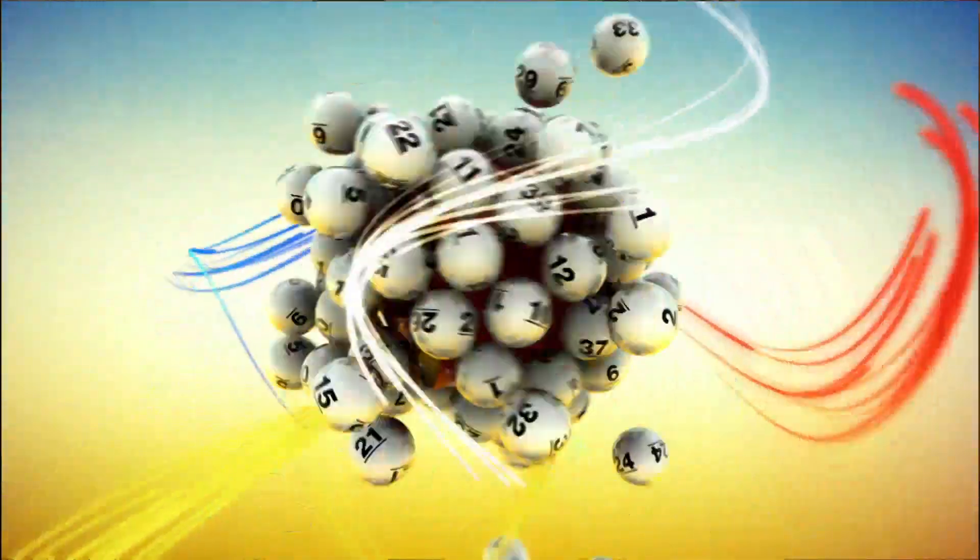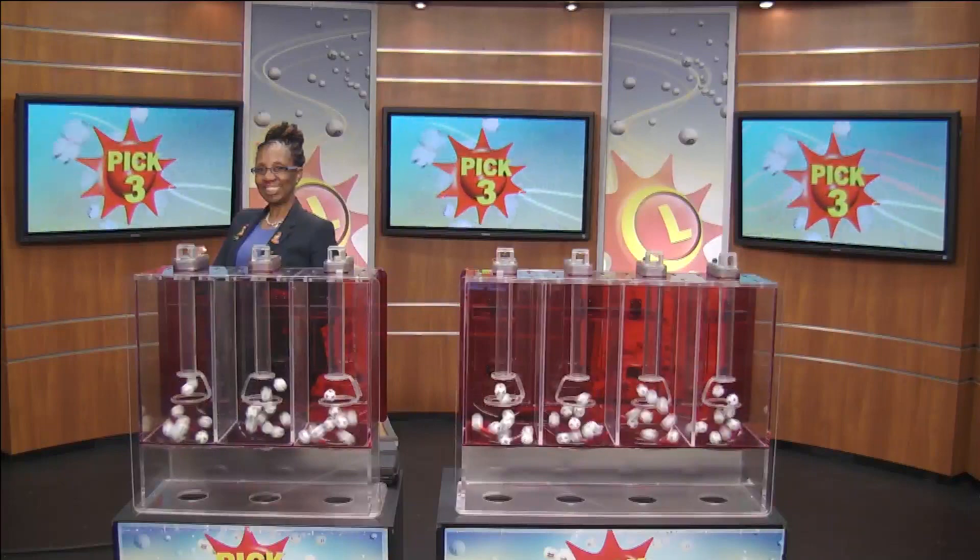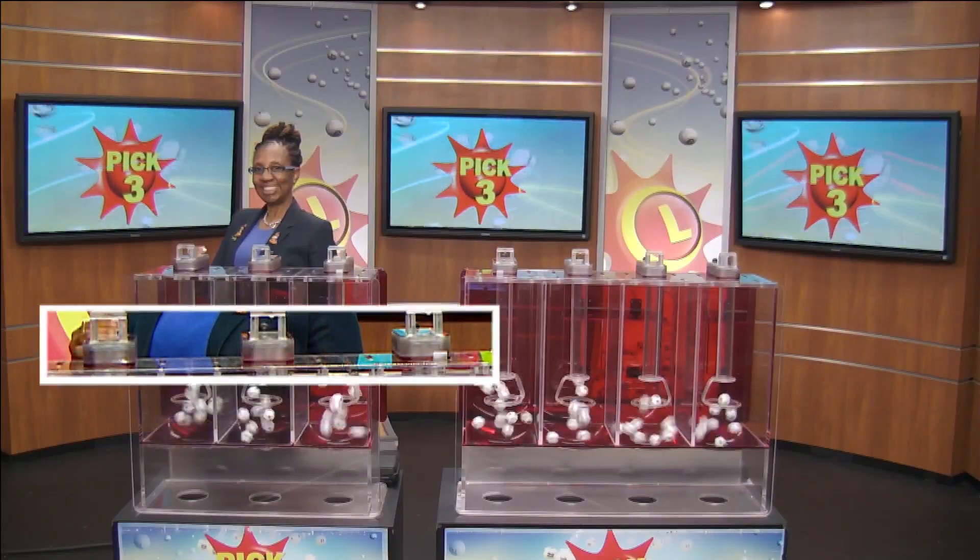The Maryland Lottery, let yourself play. Brandon Powell from the Maryland Lottery here with your Pick 3 numbers.